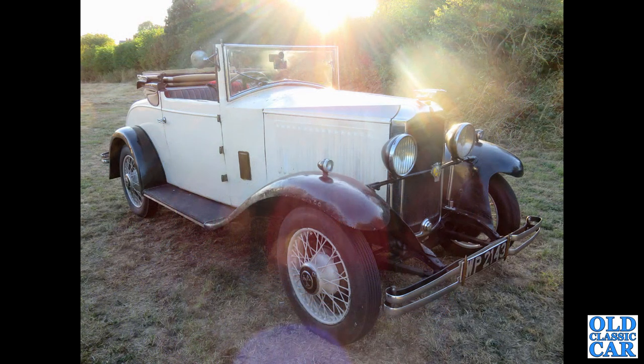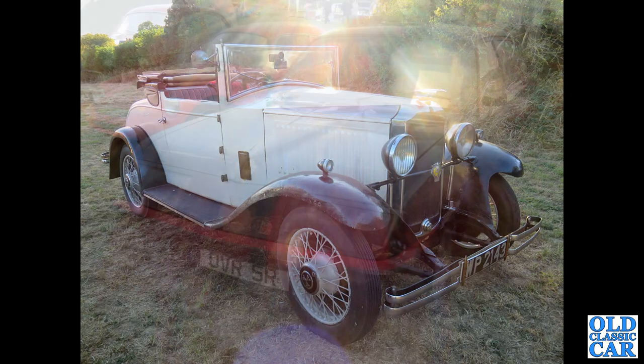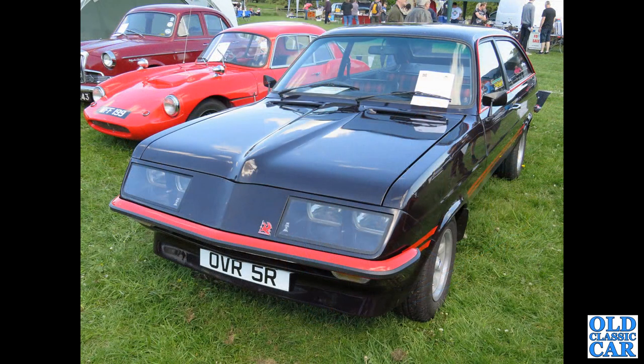WP2143 — that's a 1932 2.2-litre Vauxhall, probably based on the Cadet, a two-door two-seat Tourer.